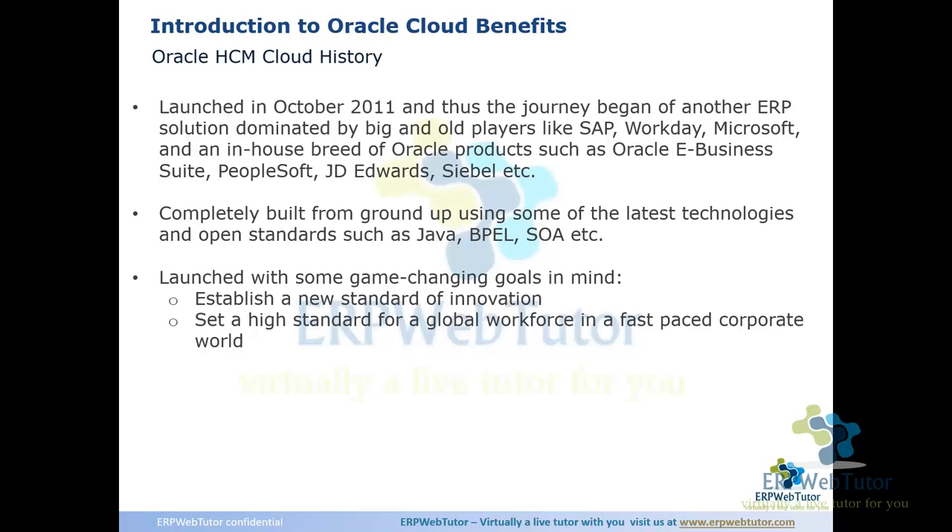I still feel Oracle Cloud has surpassed PeopleSoft. The functionality Cloud provides — apart from COBRA and benefits billing, which has been introduced in release 12 — is something we'll touch on lightly since our application is on release 11. Benefits billing is newly introduced; the other missing piece is COBRA administration, which most organizations anyway outsource. Apart from that, Oracle's benefits offering is pretty extensive.